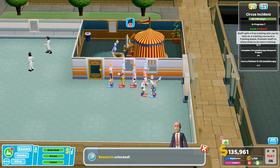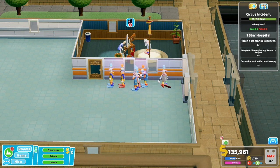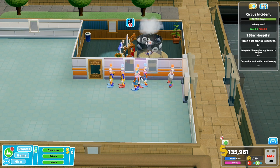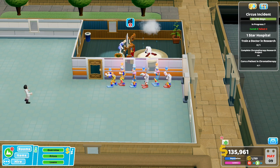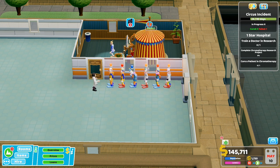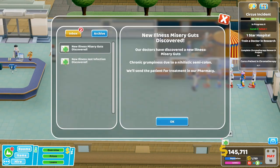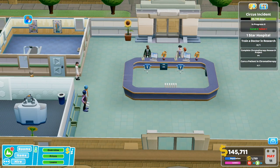So we can now research. To get a one-star hospital, what do we need to do? We need to train a doctor in research, complete chromotherapy research project, and cure a patient in chromotherapy. We've got two things done here. We've got new illness discovered: Misery Guts.